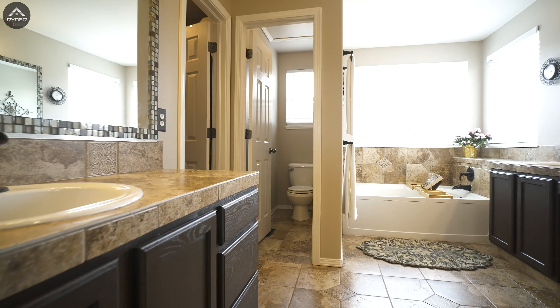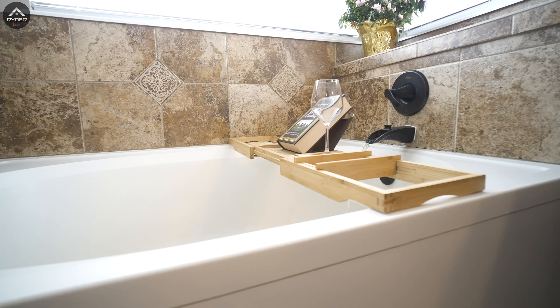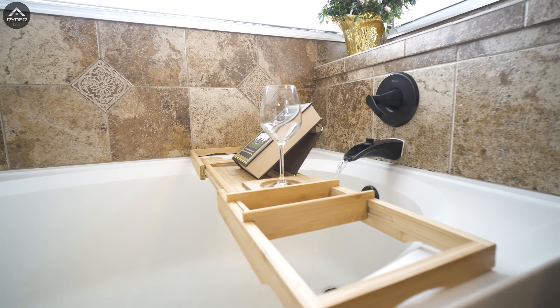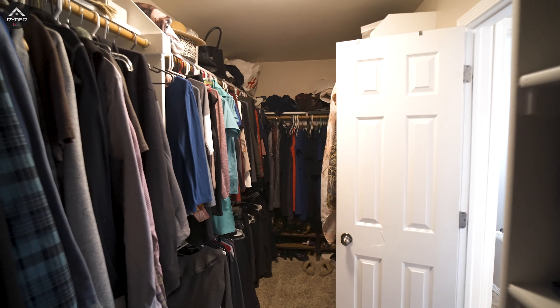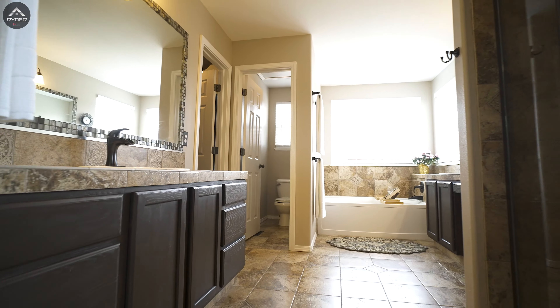The ensuite bathroom has tile floors, shower, and countertops, and a built-in vanity, a soaking tub, and a second sink, as well as a walk-in closet — making it a perfect space for, let's be honest, absolutely anyone who wouldn't love this bathroom.